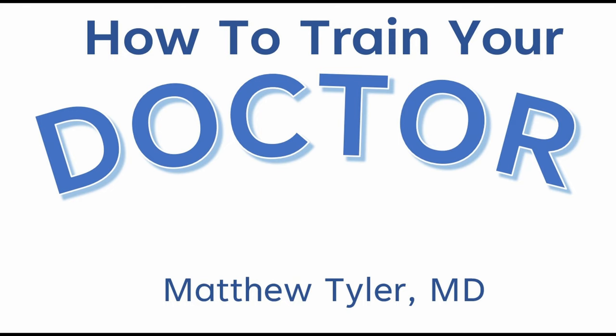And along comes a doctor who offers a feeding tube as your solution. They say the feeding tube will bypass the swallowing difficulties and give your loved one extra nutrition. But will it? Will a feeding tube actually solve your problems, or just make things worse? Let's talk about everything you need to know about feeding tubes and advanced dementia. I'm Dr. Tyler, and this is How to Train Your Doctor.